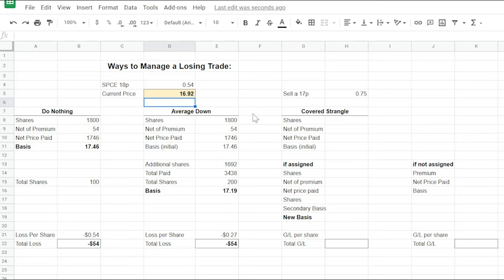Let's take a look at a covered strangle — selling a call and a put at the same time. With SPCE at $16.92, we'll sell a 17 strike put for $0.75 of premium. We still have our original 100 shares acquired at an $18 strike, netted by the $54 premium from before, giving us our initial $17.46 basis. Now let's look at what happens when we sell this 17 strike put and what happens if we're assigned on it.